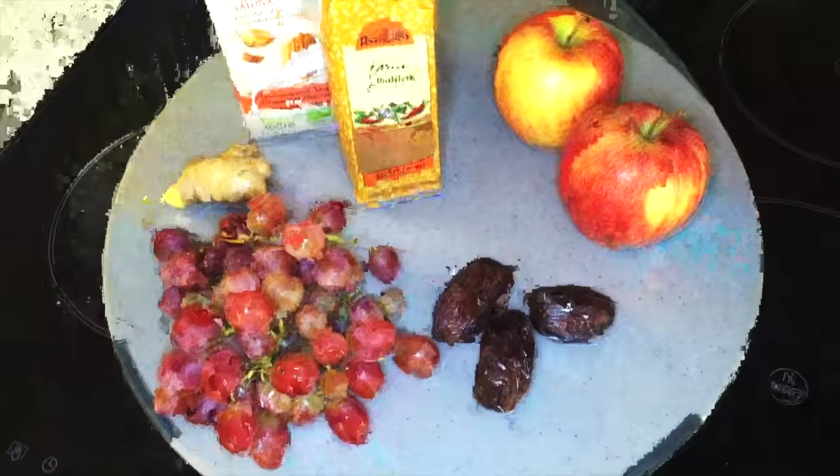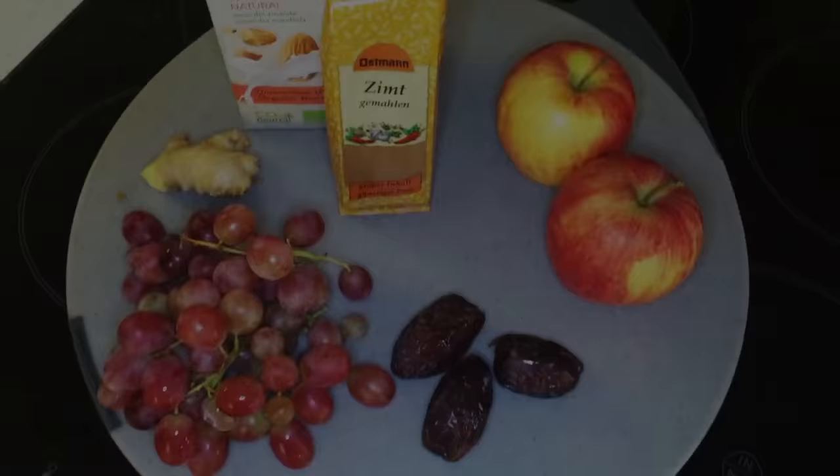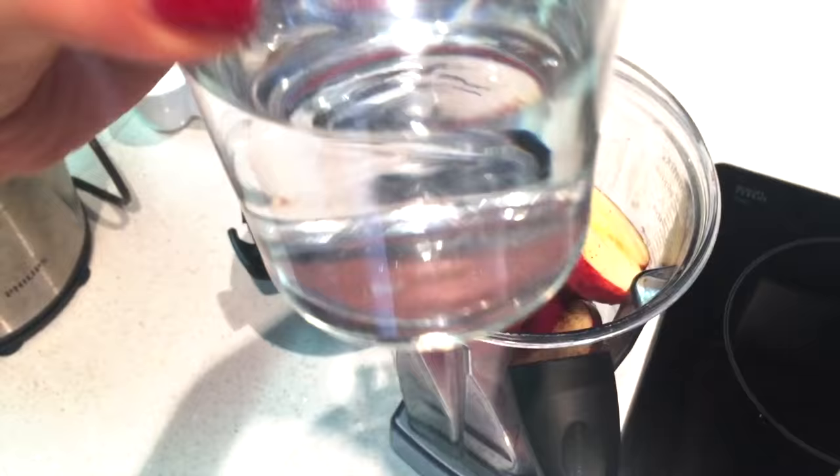Now it's smoothie time. Today I'm using apple, dates, almond milk, cinnamon, ginger, and some grapes. I add just a little dash of vanilla — not too much — and the same with cinnamon.